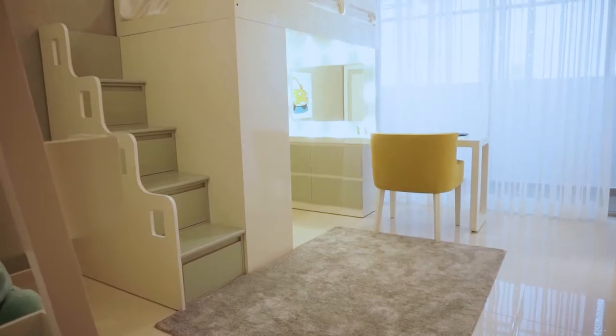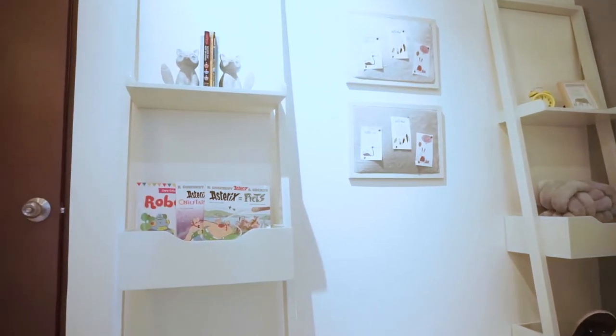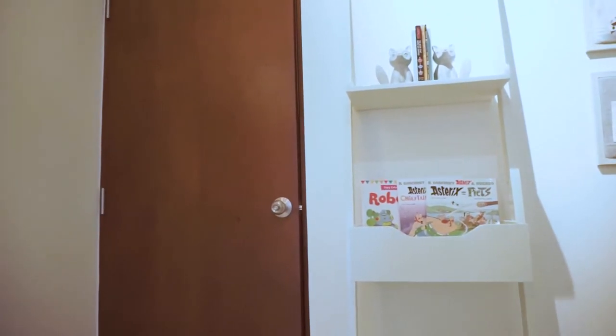HOMELAND Skyline is also pleased to offer you a unique interest-free payment plan, or the option of a bank loan with a competitive 7% interest rate.